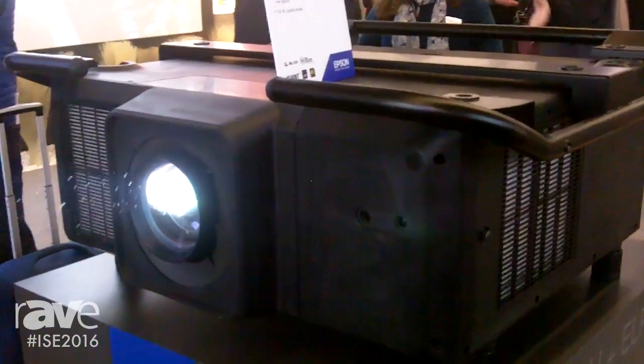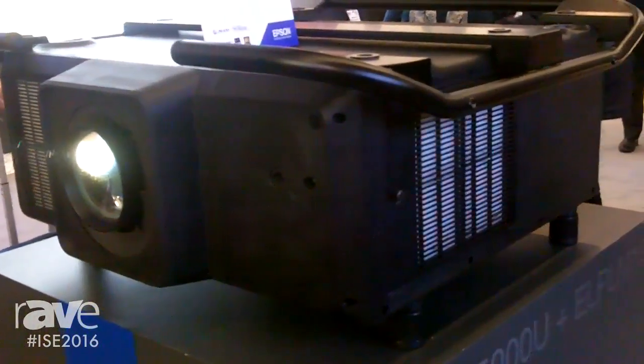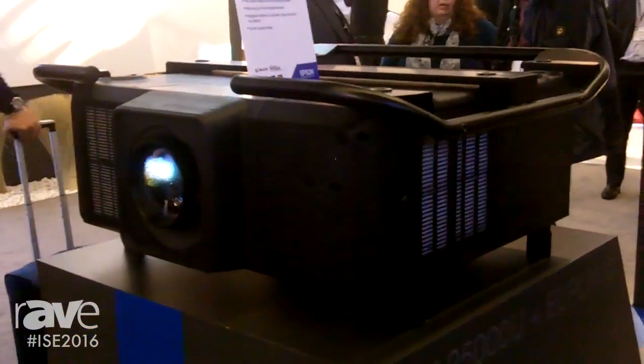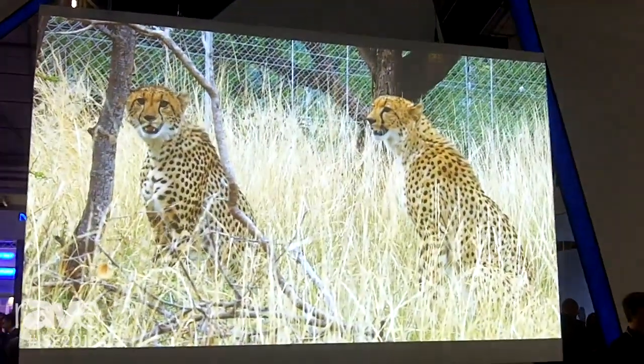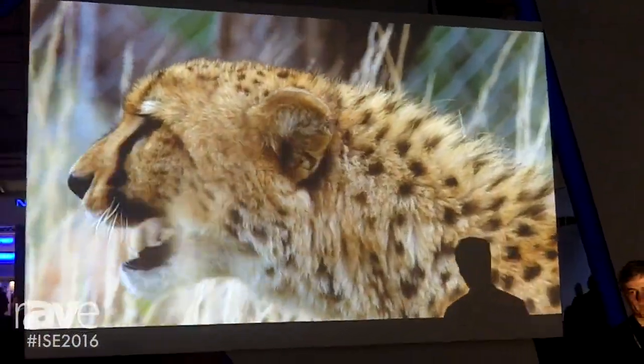In this size we can actually hit 25,000 lumens in 3 LCD laser, and it's mostly due to the inorganic laser phosphor wheel and the inorganic 3 LCD panels. We will be shipping this product in the fall, and like I said, it's going to be a game changer for us and we are very excited about it.